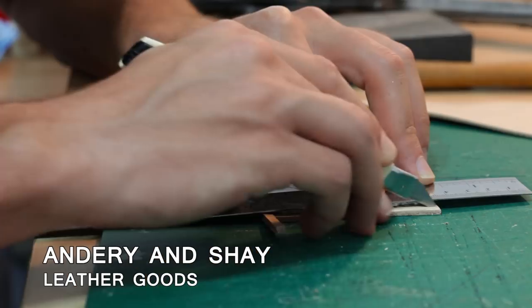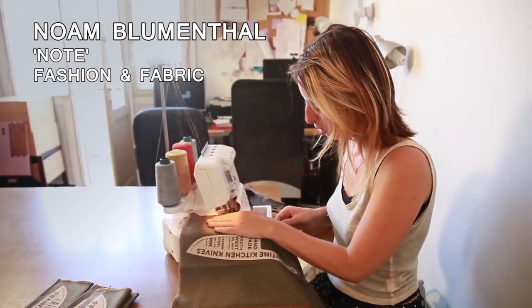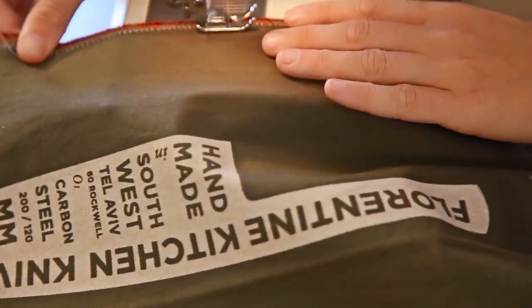Projects like this can give the craftsmen a chance to prosper and give us the designers a chance to make our dreams come true. I hope my knives will help in branding Florentine as a place of quality design and quality makers. All we need is a little push.